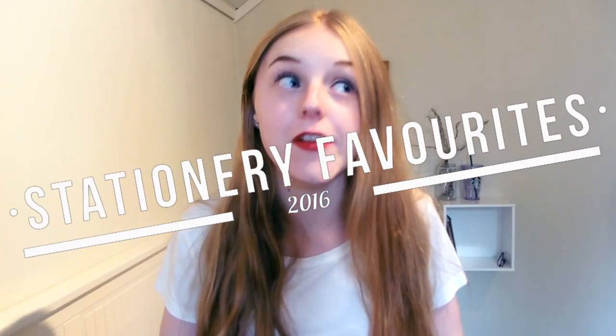Hey, hi, hello guys, I'm back with another video. This is going to be my stationery favorites video. I did a video like this just last year before the summer, but my favorites have changed so so much.